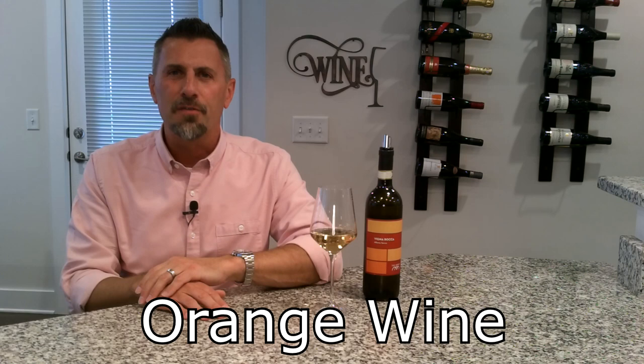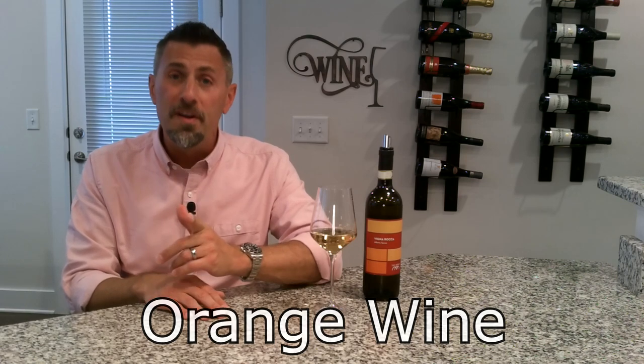I've been asked on numerous occasions by many different subscribers to do a video on orange wines. What's held me back is this category of wines can often be quite unusual and just a little bit funky. So I needed to make sure that I had the perfect wine to show you how beautiful this traditional wine can be.